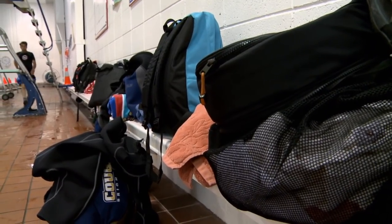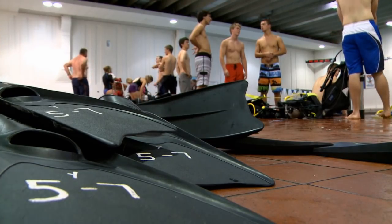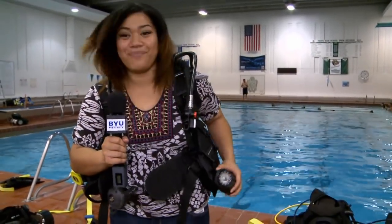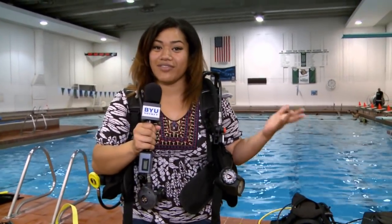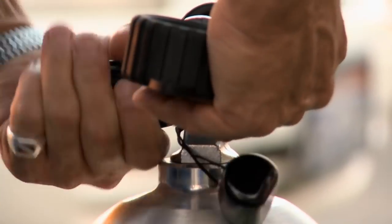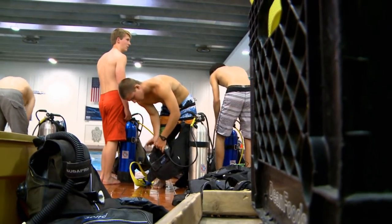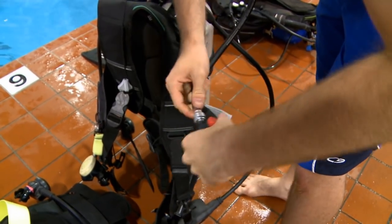After the classroom part, students trade in their everyday clothes for swimming trunks, wetsuits, and flippers. Each student is equipped with a scuba unit, which has oxygen, a mouthpiece, and even a compass to help navigate safely underwater. The instructors check all the air tanks to make sure they're full before each dive at the Provo Rec Center.